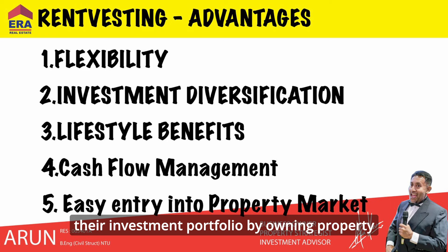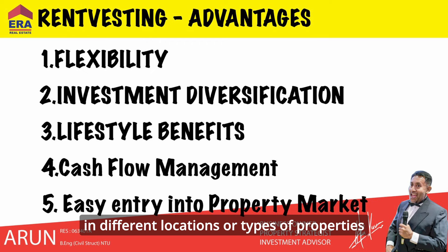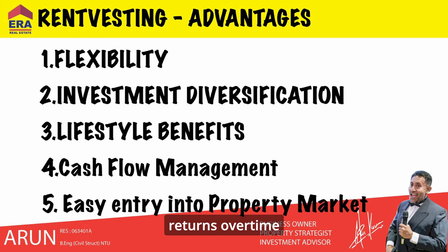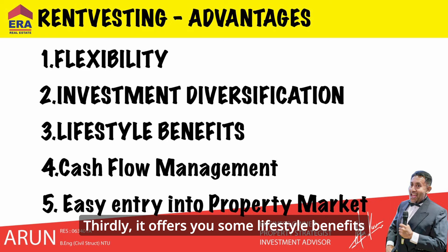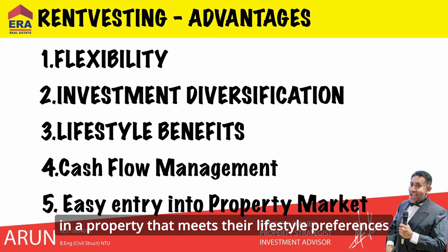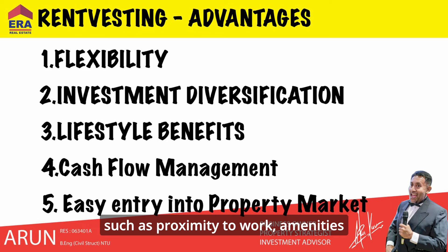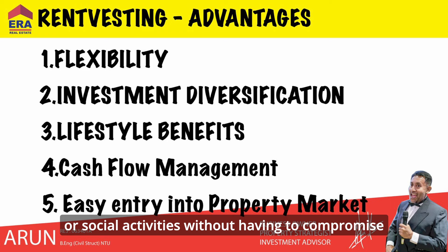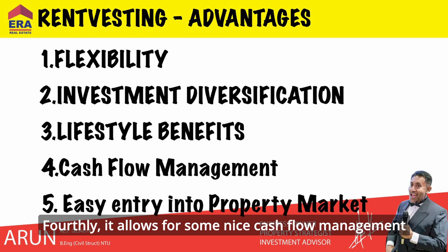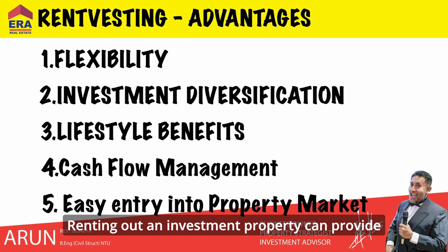Secondly, it allows for investment diversification — rent vesting allows individuals to diversify their investment portfolio by owning property in different locations or types of properties, which can help spread risk and potentially increase returns over time. Thirdly, it offers lifestyle benefits — rent vesting allows individuals to live in a property that meets their lifestyle preferences, such as proximity to work, amenities, or social activities, without having to compromise on their investment goals.